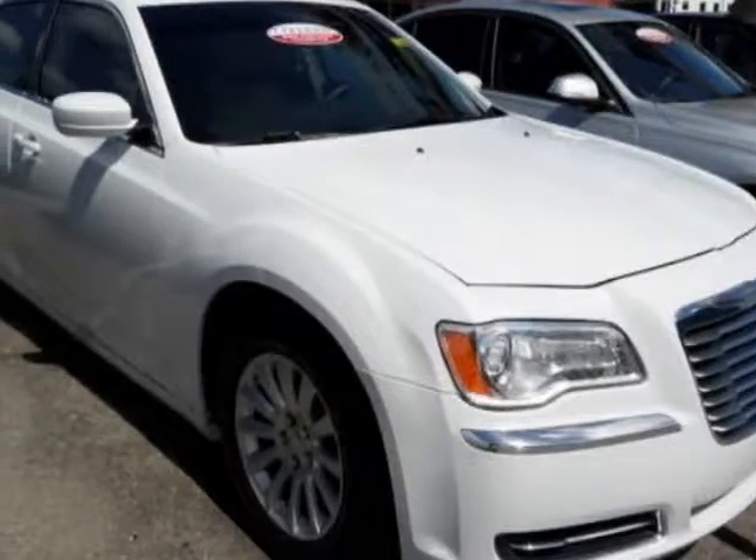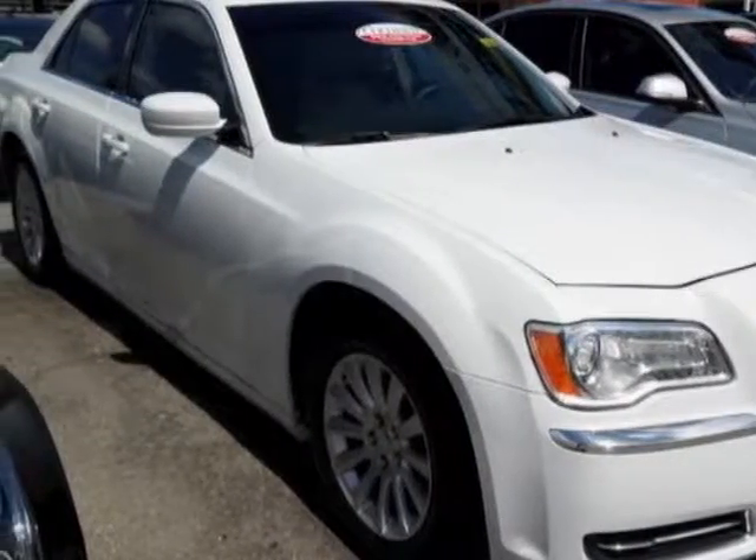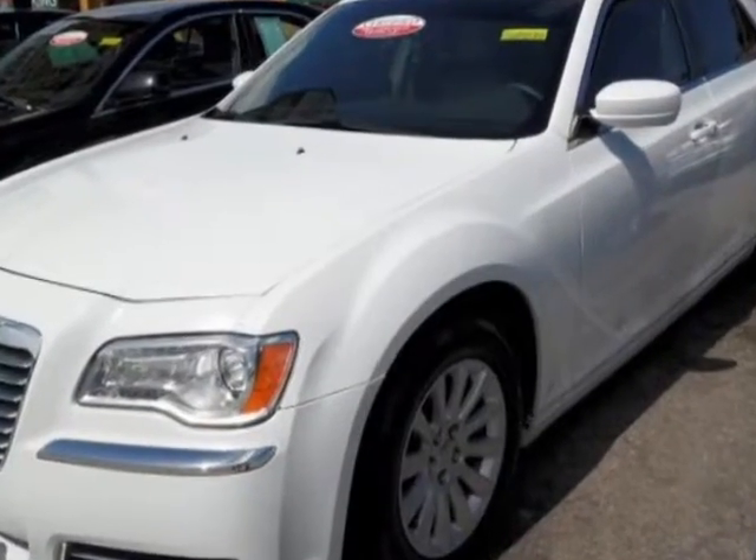Check out this 2013 Chrysler 300 for your protection. A warranty is available for this vehicle.